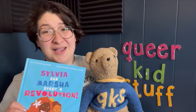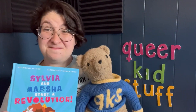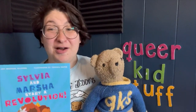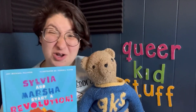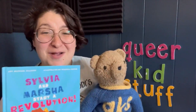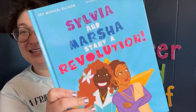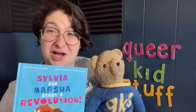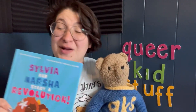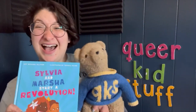I'm so excited we got to meet Sylvia and Marsha together, my friends. I love Sylvia and Marsha! We actually have a Queer Kid Stuff video that talks all about Sylvia and Marsha and the Stonewall Inn, where the LGBTQ+ movement and Pride, as we know it, was started way back in 1969. If you liked this book, please grab your grown-up and go to our bookshop.org link and you can get your very own copy. Thank you so much and happy Pride everyone. Bye!